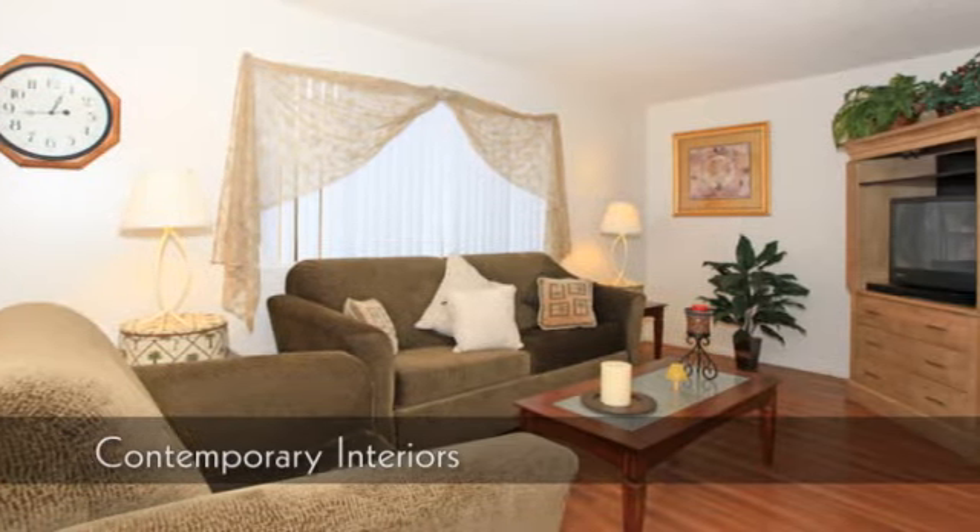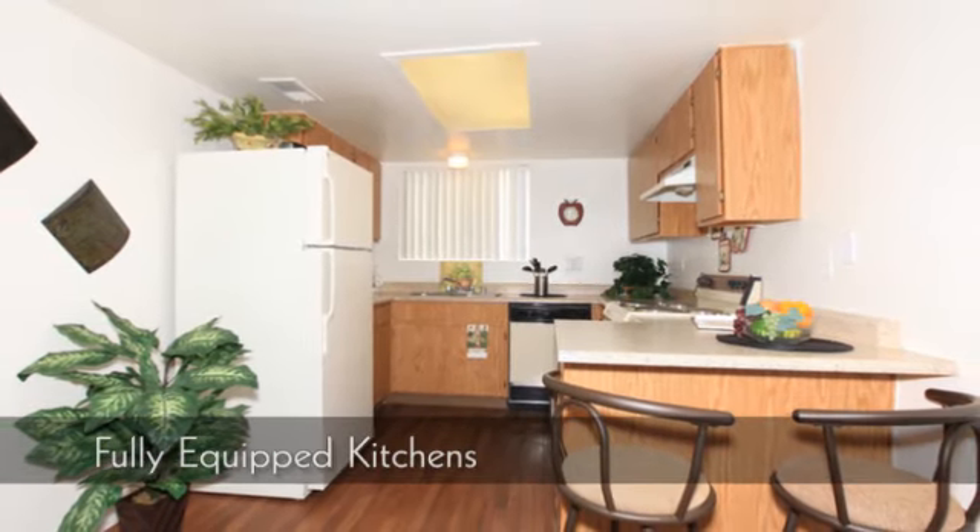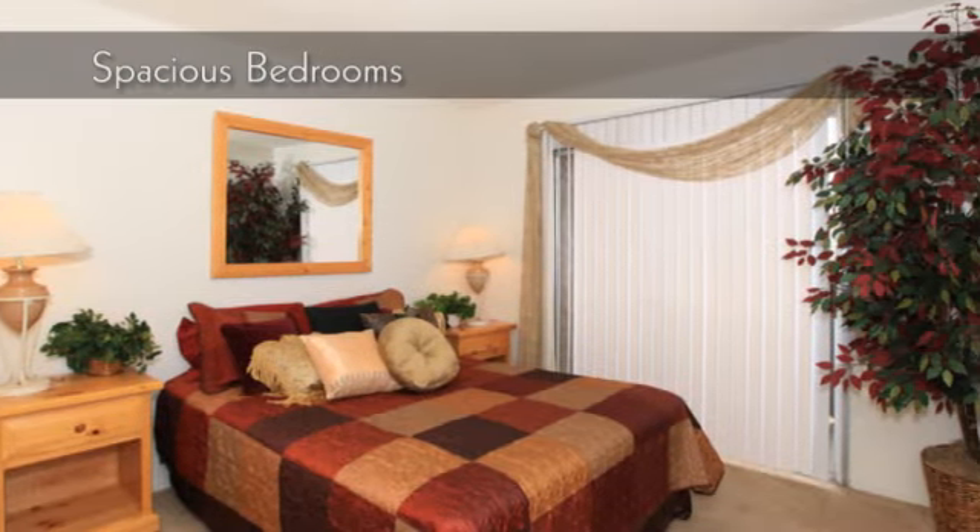Our contemporary interiors were designed with you in mind. Our fully equipped kitchens make cooking a breeze. Get a good night's rest in our spacious bedrooms.